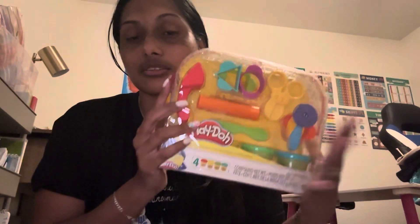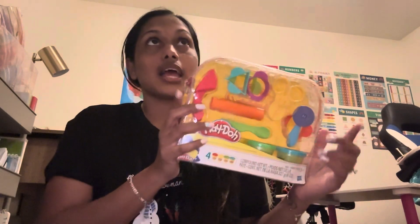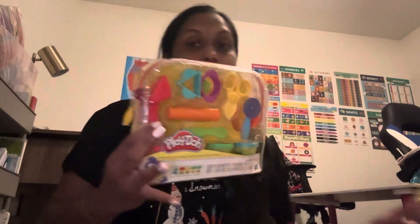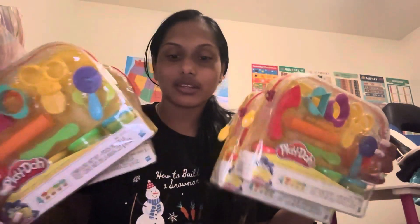My kids are obsessed with Play-Doh and slime. These were $7.99 online. Right now Target has 20% off toys, and also buy one, get one 50% off with certain books and toys. This was one of the deals — it comes with four Play-Doh and all the tools. Of course I had to buy four, because they're always fighting over each other's stuff.